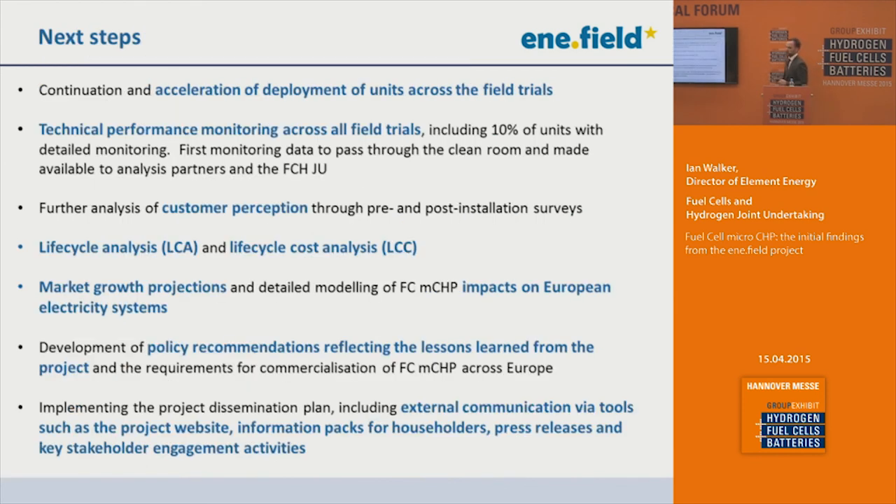In terms of next steps, we're in the middle of the deployment phase, which will continue to ramp up and accelerate over the coming year. We expect over the next few months to get technical performance data out of the clean room, which will feed into the analysis work we're undertaking. Finally, all of this data and analysis will feed into work on policy implications — looking at what policy or regulatory changes are required to support the growth of the market. Thank you very much.